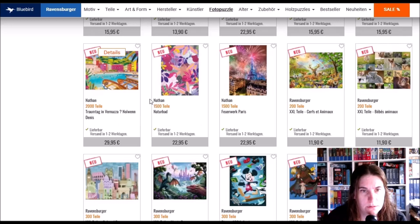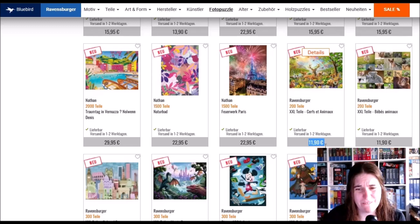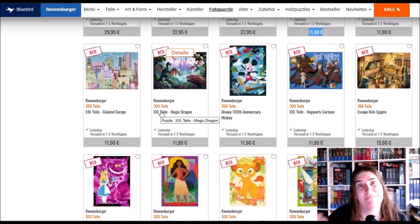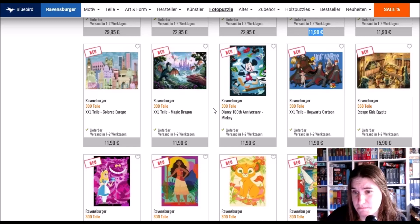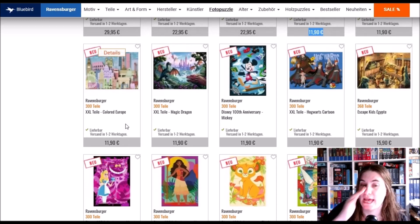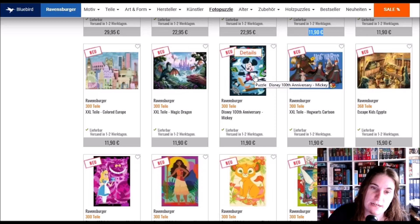Although there are not so many new puzzles, there are some beautiful ones. Dream Day in Vernazza — I like the colors. Fireworks in Paris — that's a Ravensburger. When Ravensburger has 200 pieces they are very pricey — 12 euros for 200 pieces is pricey. But look at this baby animals one! And there are some XXL piece puzzles — they're beautiful but I really prefer normal sized pieces. There's an escape kit Egypt that would be interesting for my kids, and Hogwarts is very nice.